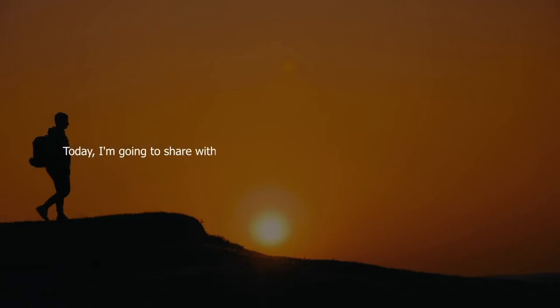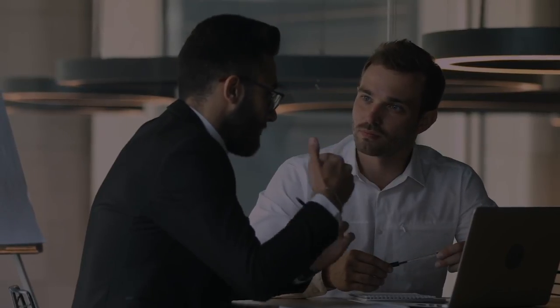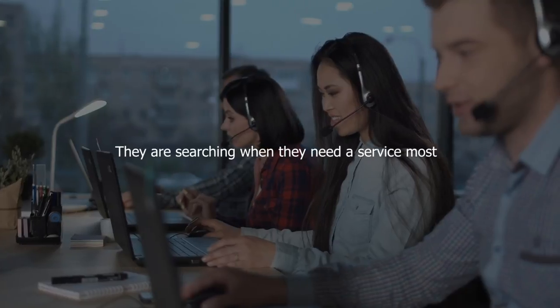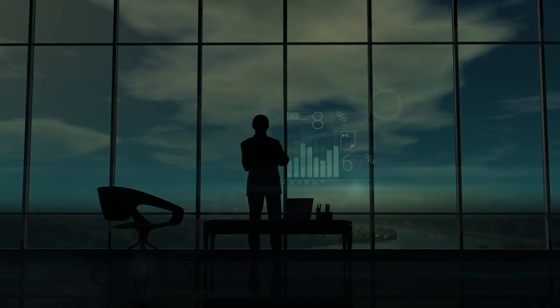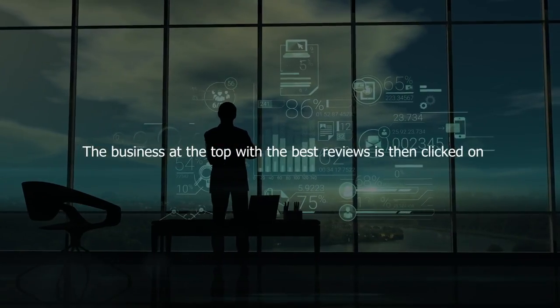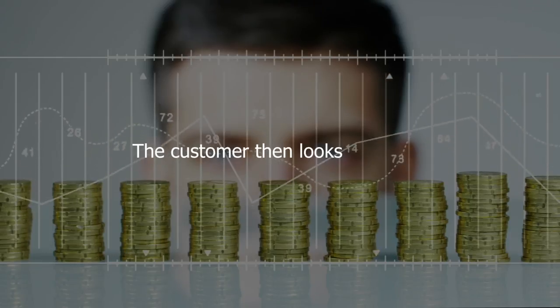Today I'm going to share with you the customer journey simplified for your business. Number one: customers search for something when they need it most. Number two: the business at the top with the best reviews is then clicked on.